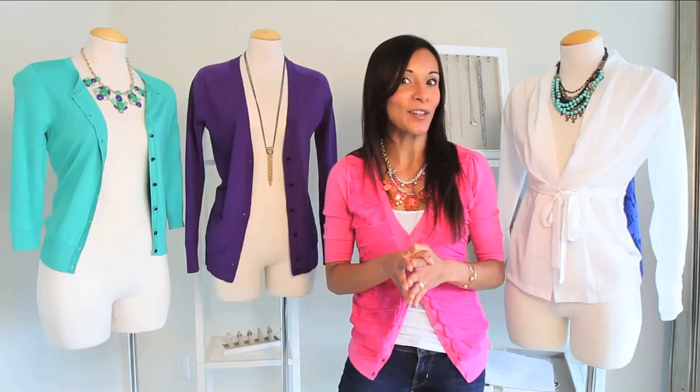We've only gone through a few styles here, but keep in mind there are a wide variety of different cardigan styles. I hope you've learned a few great styles that might work for you. I'm Elena Joy, and I help you look your best.